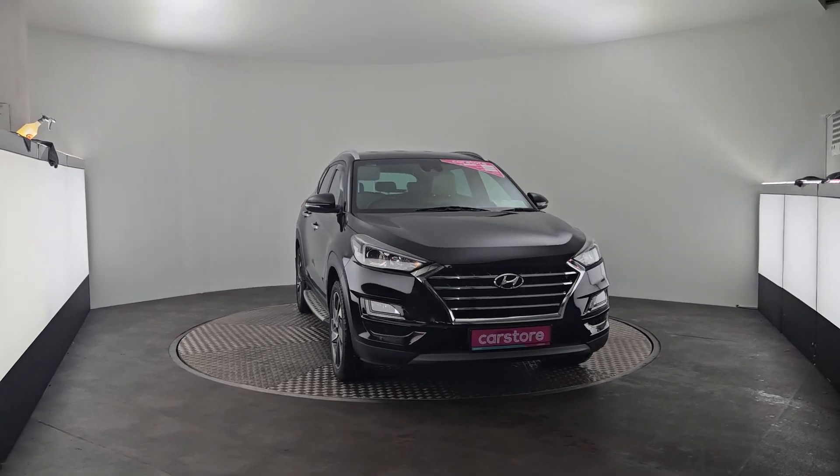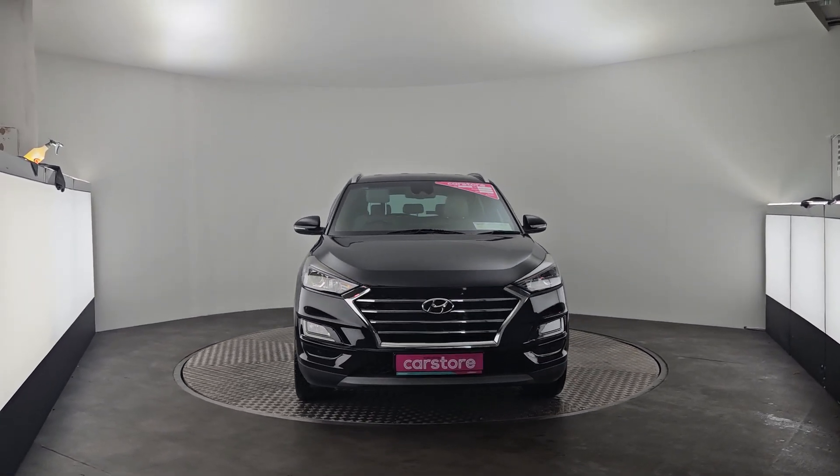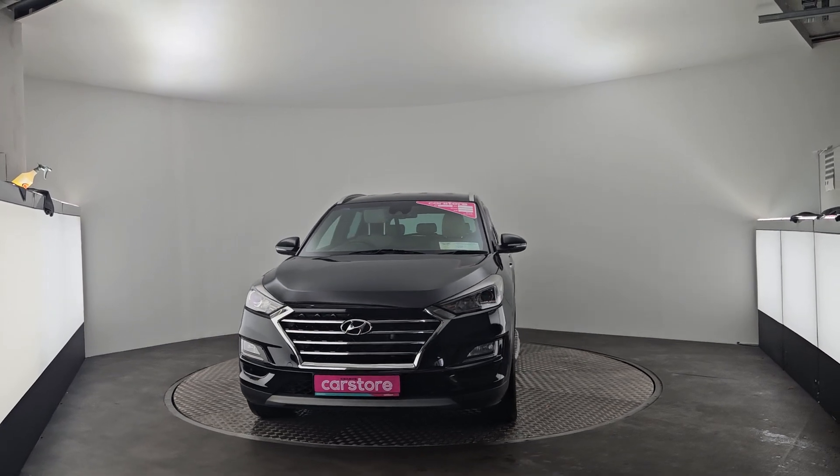Hello, it's Evan here from Kiri's Car Store in Cork. Today we have a beautiful 2020 Hyundai Tucson Executive finishing in a lovely black.